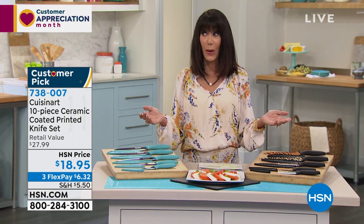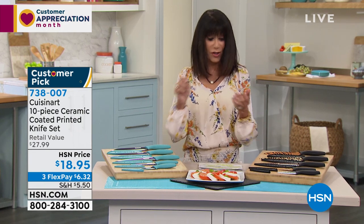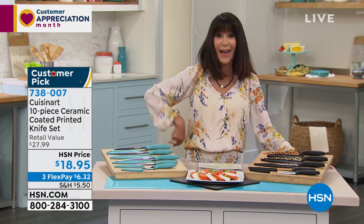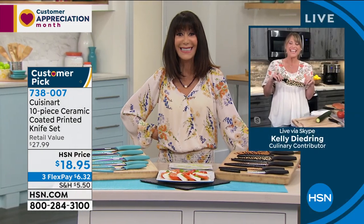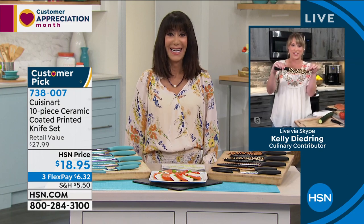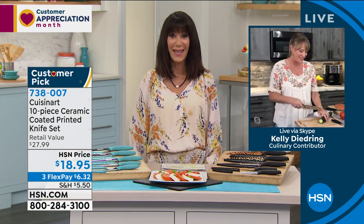Right now your price is $18.95. Call 738-007. By the way, they're great knives — ceramic, nonstick, they glide through the food. Miss Kelly, you had all the fun items today — from the best sponge ever to the most beautiful Cuisinart knives I've ever laid my eyes on.